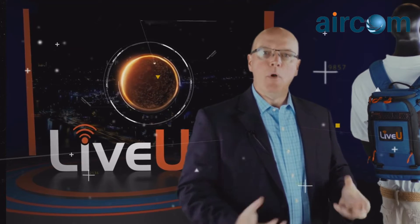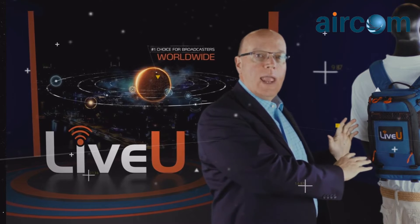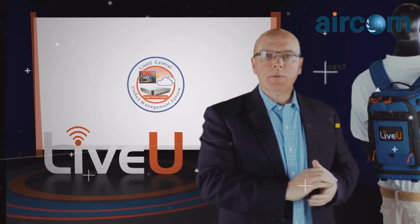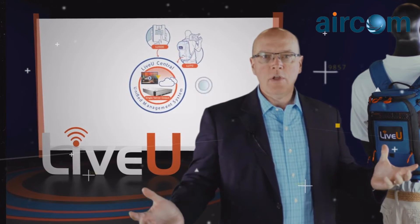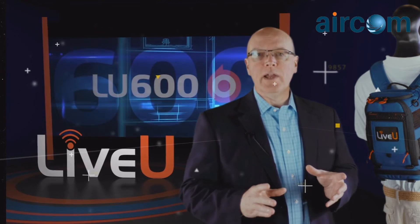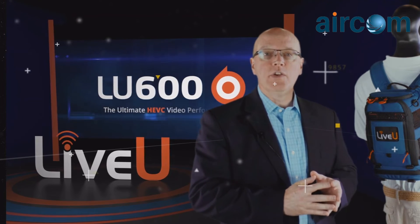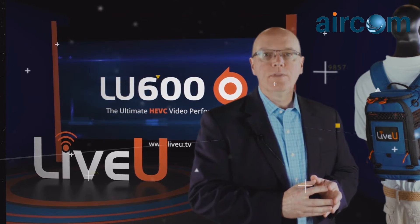LiveU is the global leader in mobile video transmission. The LU600 sets a whole new level, and when combined with LiveU Central, creates an unparalleled solution for video transmission, video contribution, and video sharing. I invite you to come see and experience the award-winning LU600 and the all-new LU600 HEVC. Thank you.